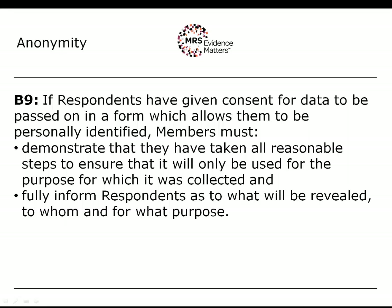You will have a duty to fully inform respondents as to what would be revealed, to whom and for what purpose. What would be revealed would typically be their answers or their identity, or it could be a video recording of them speaking in a focus group. 'To whom' means the identity of the client — you have an obligation to name the organisation. 'For what purpose' is generally research, although if you're doing a non-research project you will have to be specific about the other purposes involved.